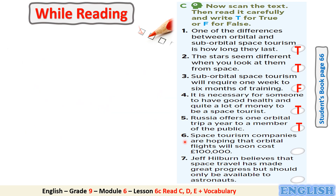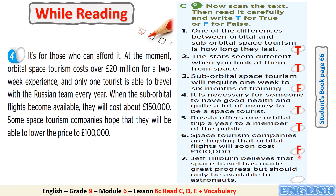Number 6: Space tourism companies are hoping that orbital flights will soon cost £100,000. Is it true or false? It's false. Can you find a clue in the text to justify your answer? It's in paragraph 4 — the justification is shown here.